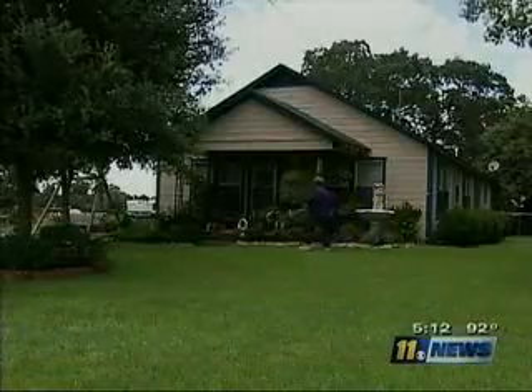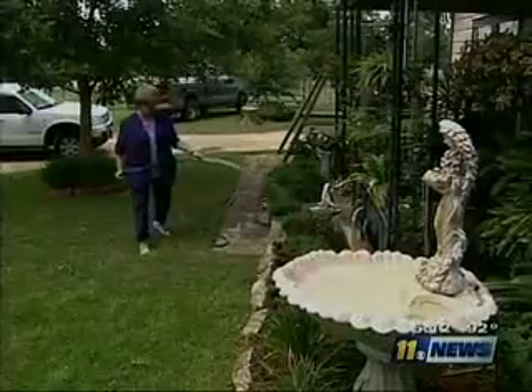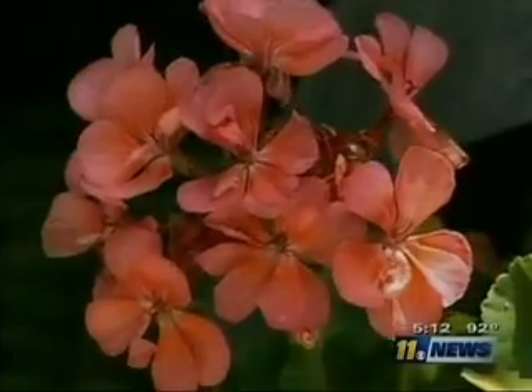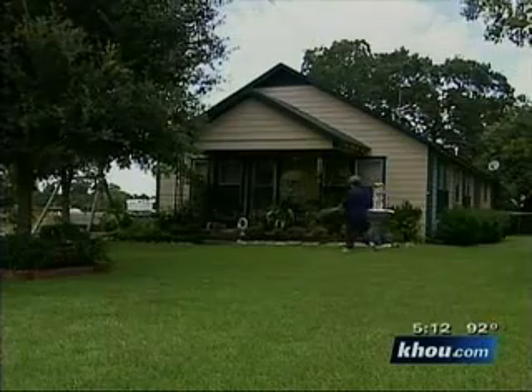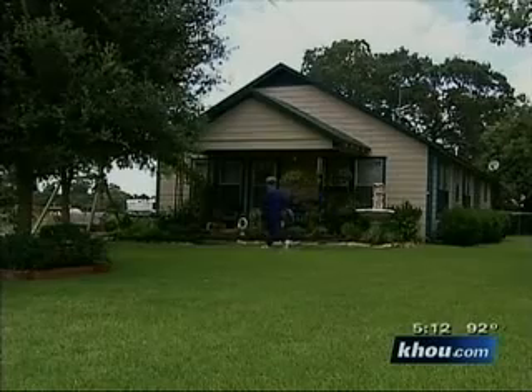Diane Janda walks out her back door and into paradise. The beloved gardens take hours of her time, a labor of love that now comes at a price. The pain really hurts because I have a hard time walking. Janda's left knee is rubbing bone on bone. Osteoarthritis destroyed the cushion. I just got to the point where it was just hurting so bad and I just couldn't take it.